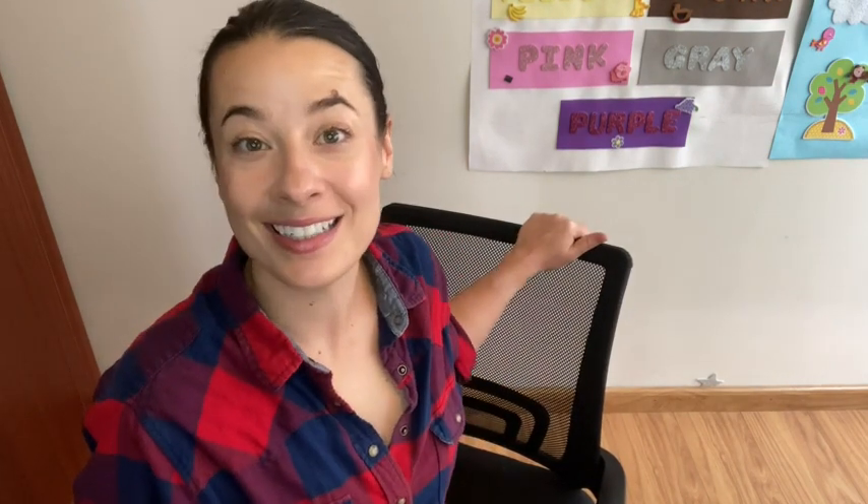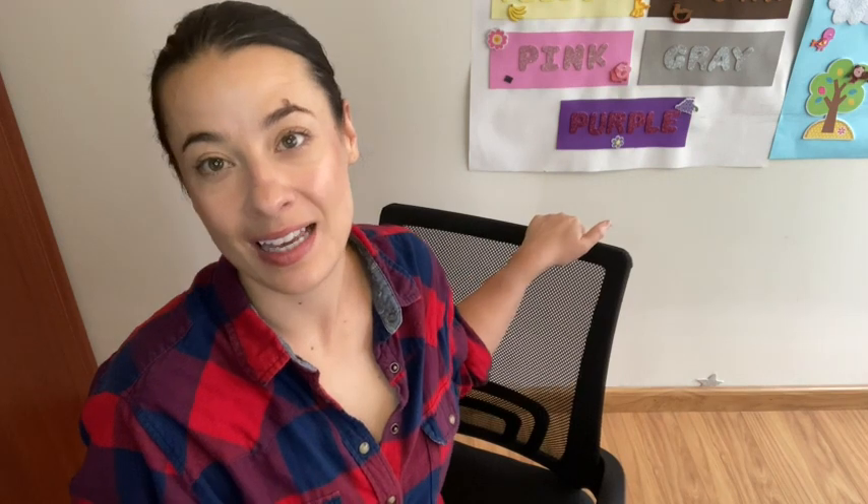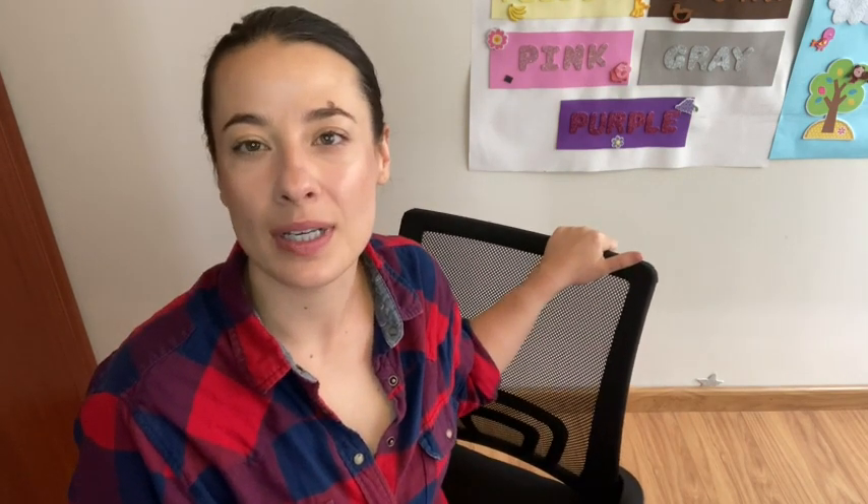Hey, it's Juliette from WTI. I want to talk about something that has helped my posture and my back while I'm sitting working at my desk, and that is this neo office chair. One thing I liked about it is the look of it — it has a nice look, there's not much to it, which is what I like. It doesn't take up a ton of space, it's not super bulky.